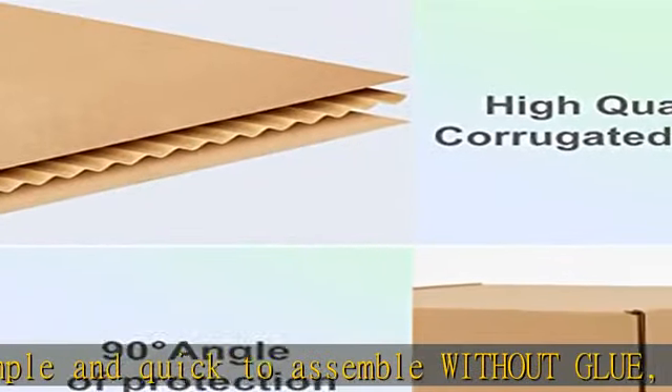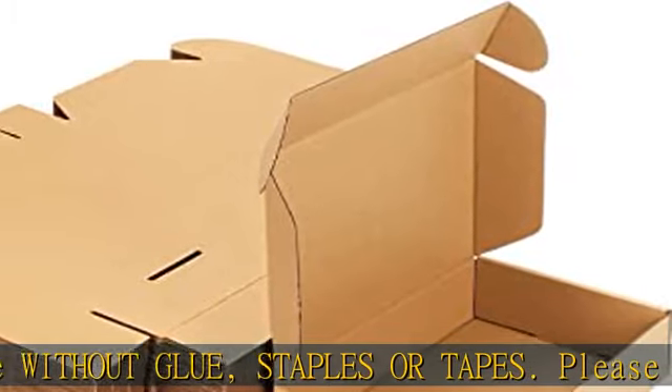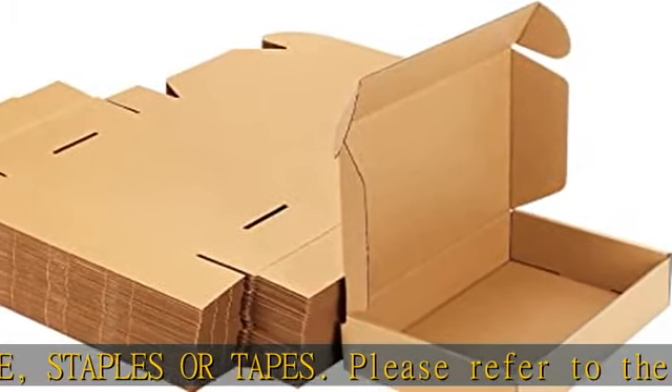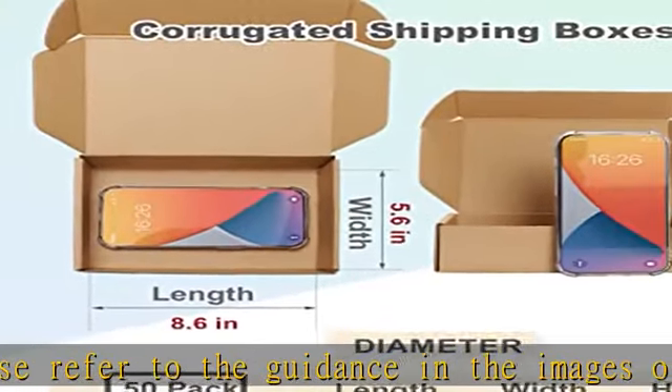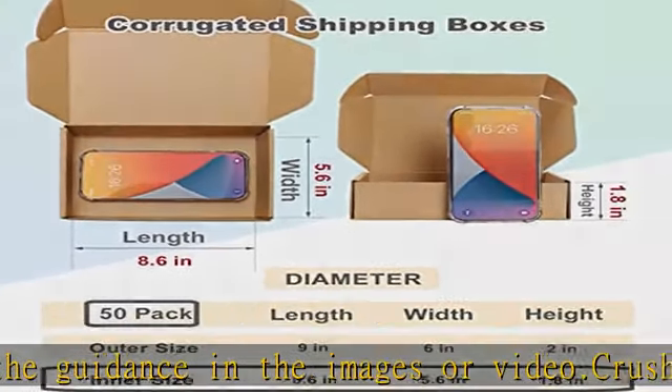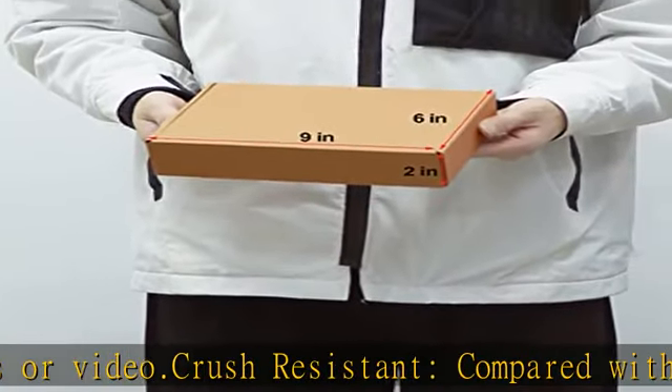Crush resistant: compared with the traditional design, high quality ECT32 corrugated cardboard with slots makes the rectangular mailing boxes reliable and sturdy, and the standard 90-degree angles will protect items inside while in delivery.